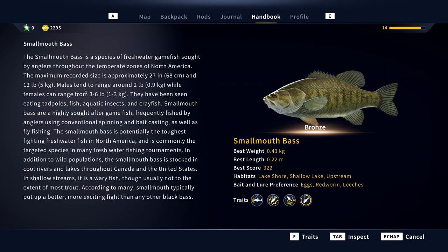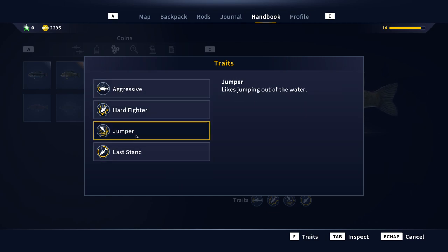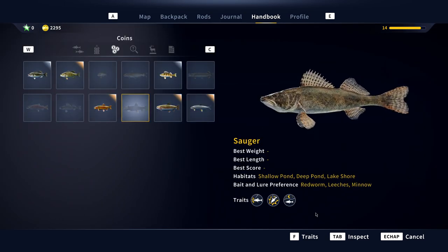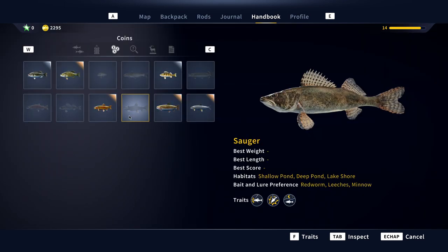Going to the Smallmouth Bass, he's got Last Stand, Jumper, and Hard Fighter, but he's also Aggressive — so sometimes they share the same traits. And the Sager seems to be a night fish too, plus he's a Hard Fighter. Those are the traits on the fish and the species you can expect in the Golden Reserve. Thanks for watching guys, have fun, bye!